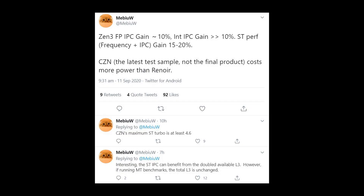Let's take a look at all the information that's come out. There's a Twitter post from MabeUW and they write: Zen 3 floating point IPC gain will be around 10% increase, integer IPC gain is greater than 10%, and single threaded performance with the frequency and the IPC boost together will be around 15-20% gain. Interestingly, the single thread IPC can benefit from the doubled available L3. However, if running multi-threaded benchmarks, the total L3 cache is unchanged.